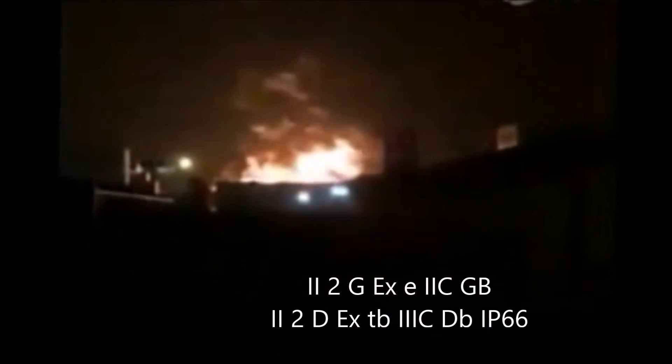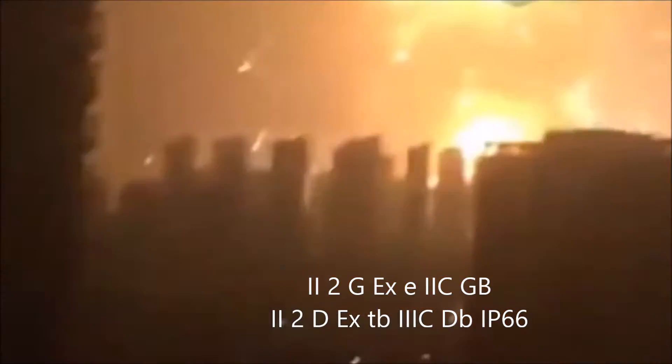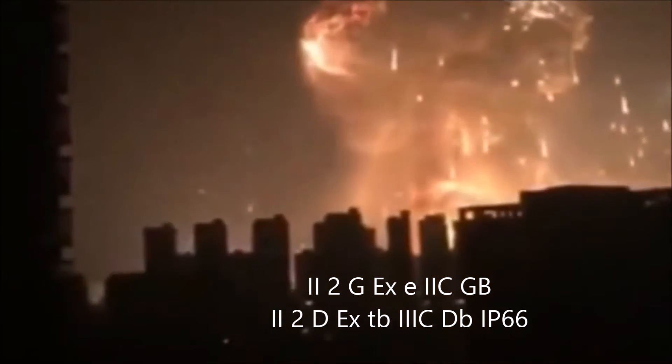These enclosures are designed for intermittent explosive atmospheres such as gas category II zones 1 and 2, and grain and conductive dust category III zones 21 and 22, but not for mining applications.